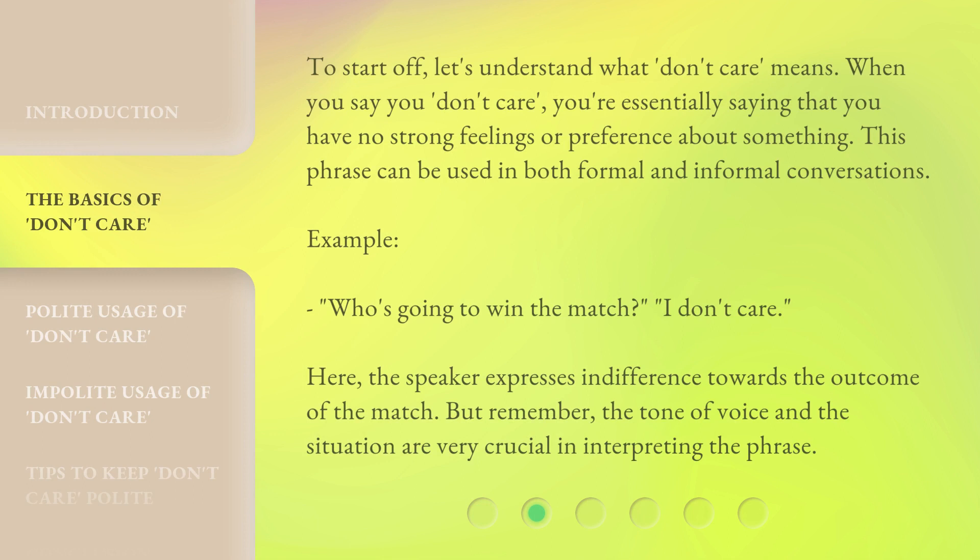To start off, let's understand what 'don't care' means. When you say you don't care, you're essentially saying that you have no strong feelings or preference about something. This phrase can be used in both formal and informal conversations. For example: 'Who's going to win the match?' — 'I don't care.' Here, the speaker expresses indifference towards the outcome of the match. But remember, the tone of voice and the situation are very crucial in interpreting the phrase.